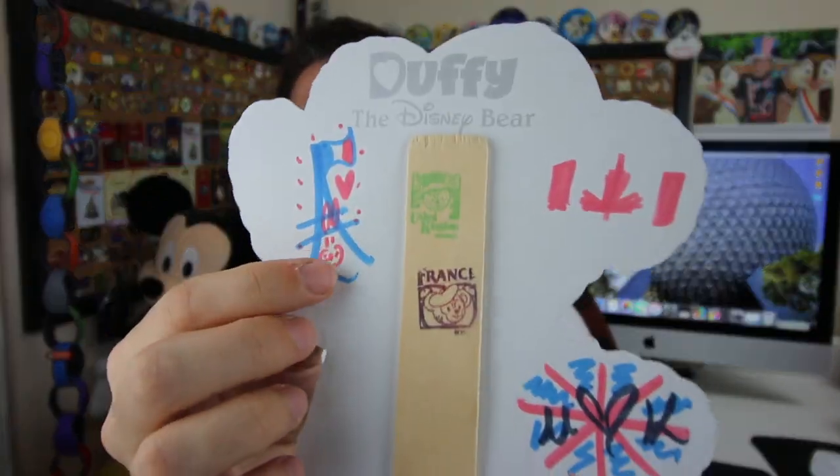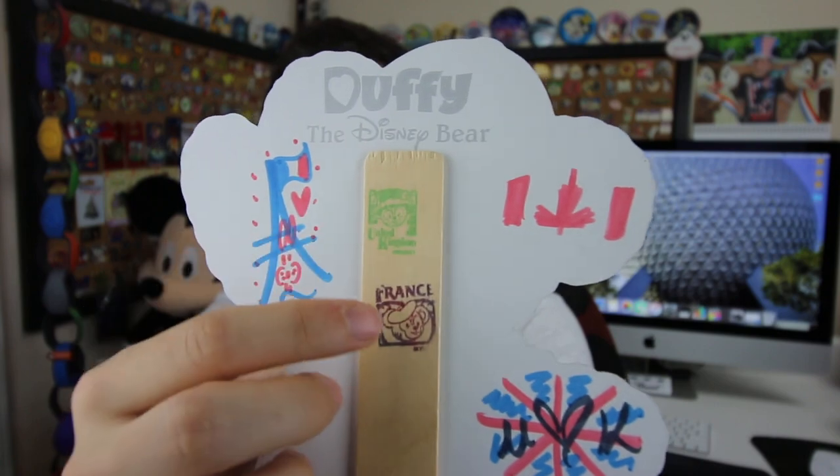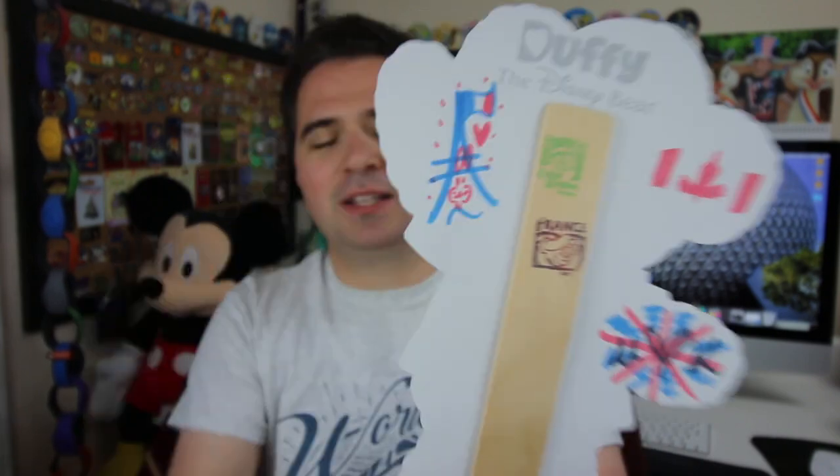For those who haven't been to Epcot recently, previously the KidCot Fun Stop was an area for kids to stop around World Showcase, go to a certain table, get a Duffy Bear on a stick and then draw it in the way they wanted. On the back, the cast members behind the desk would draw different things or maybe your name in a flag, something like that. They'd get creative as well and it would be a fun experience for kids and adults.